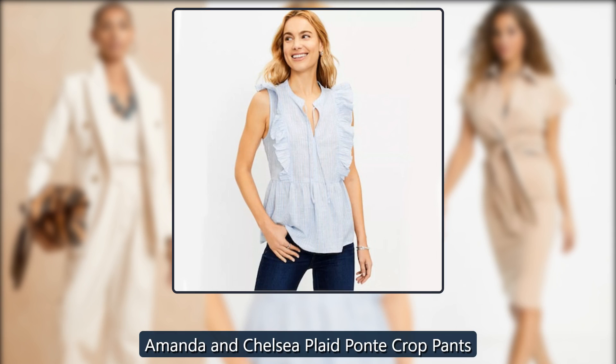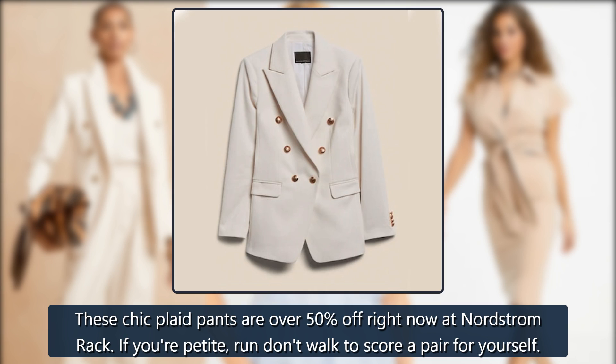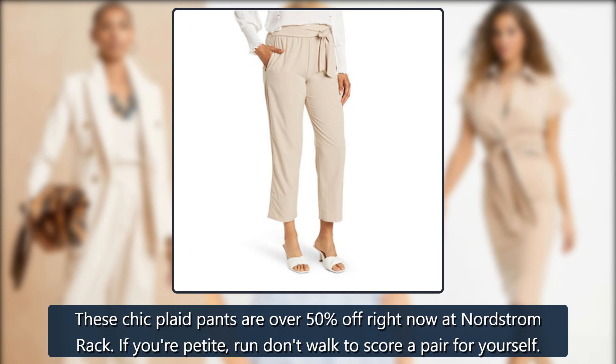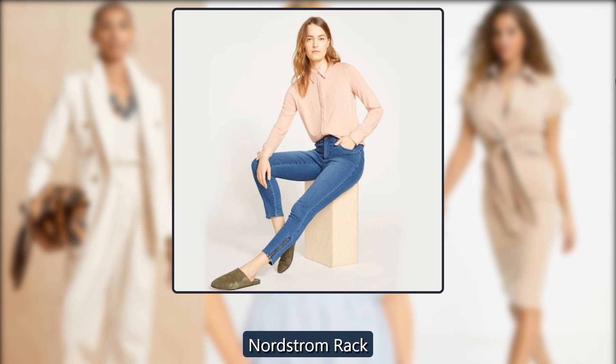Amanda and Chelsea Plaid Ponte Crop Pants. These chic plaid pants are over 50% off right now at Nordstrom Rack. If you're petite, run don't walk to score a pair for yourself. Was $110, now $45 at Nordstrom Rack.